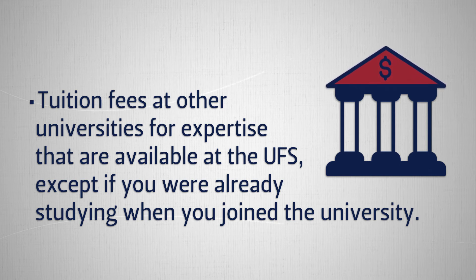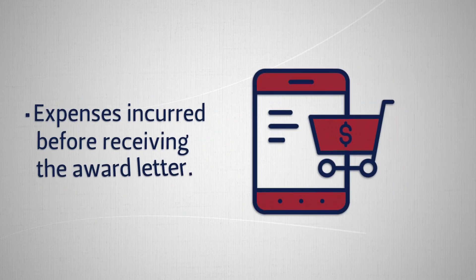Tuition fees at other universities for expertise that is available at the UFS are not fundable, except if you were already studying at that institution when you joined the university. Expenses incurred before receiving the award letter are also not fundable.